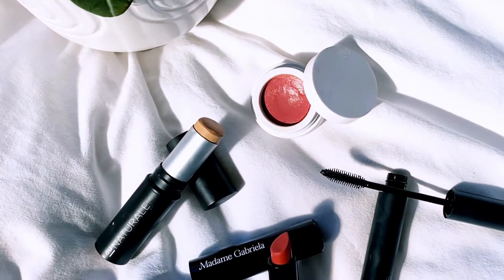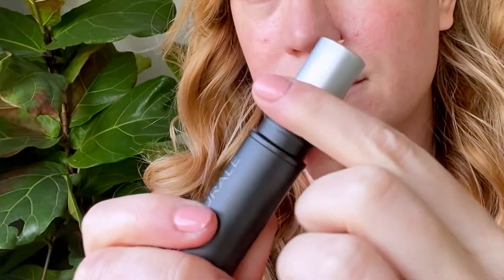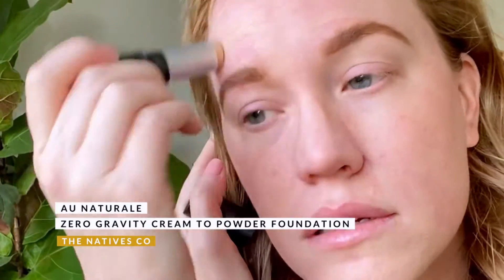If your skin is feeling tight and tired from all the winter cold, you're not alone. I've been reaching for creamier products so they're a lot more comfortable to wear on the skin. This Own Natural zero gravity cream to powder foundation stick is perfect for this because of its cream to powder formula — it means that you don't need to use a powder to lock it in place regardless of the season.